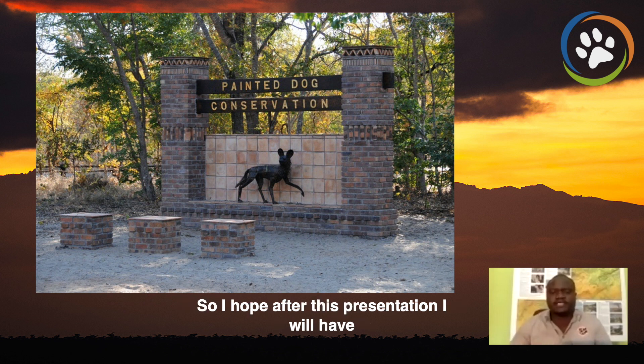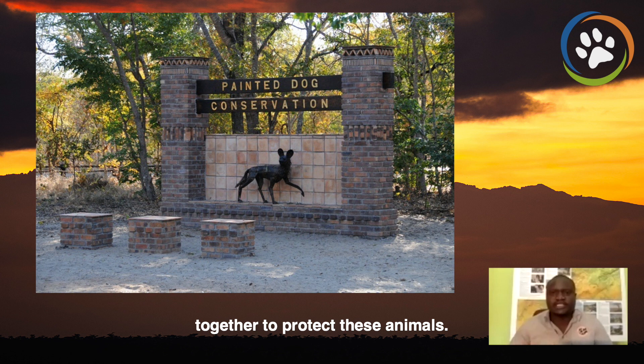So I hope after this presentation, I will have many people that will jump on the wagon and we'll be together to protect these animals.